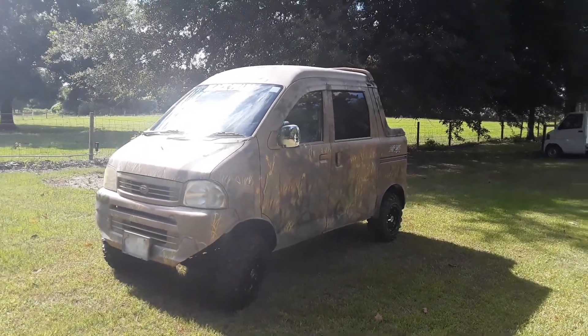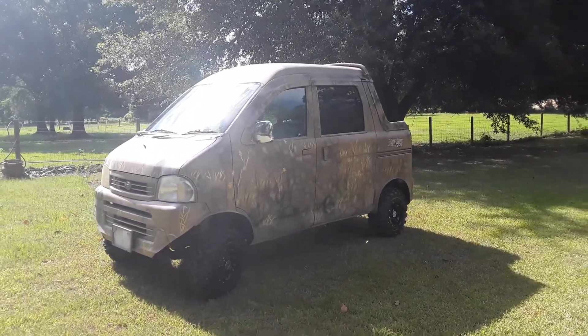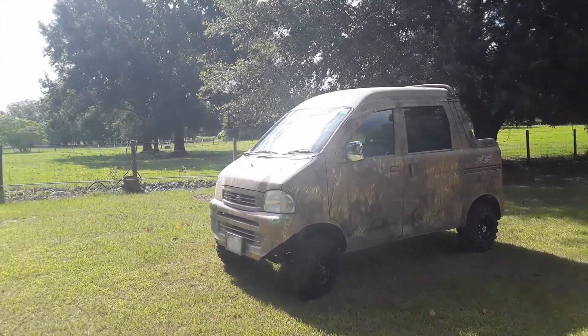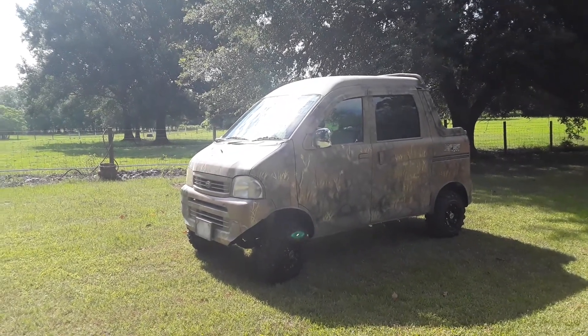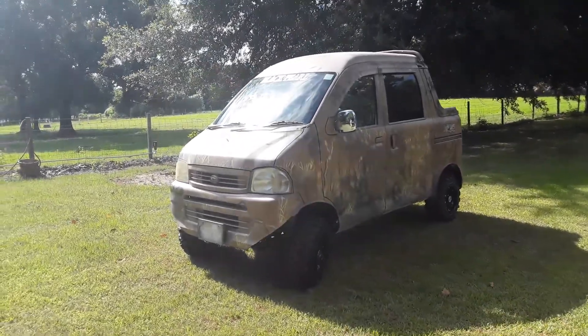Hey guys, it's Mudbug Mini Trucks of Texas coming at you again today. I just wanted to take a few moments to thank Mr. Todd Harris for the purchase of this here vehicle. This is the Black Pearl — you guys may be familiar with it. This truck is going to Coleman, Texas, and if you know anything about Coleman, this is all about what they got.